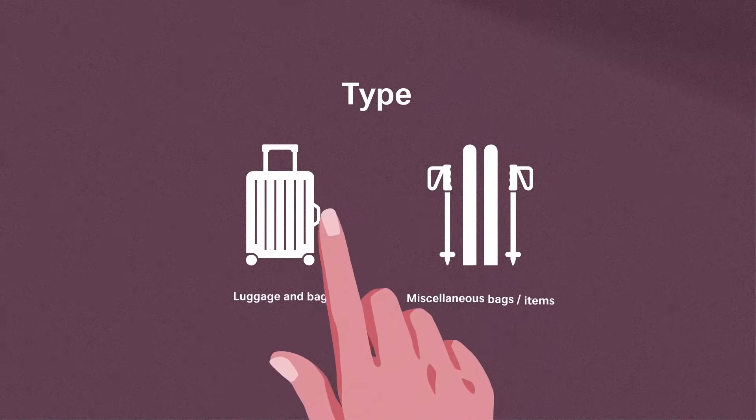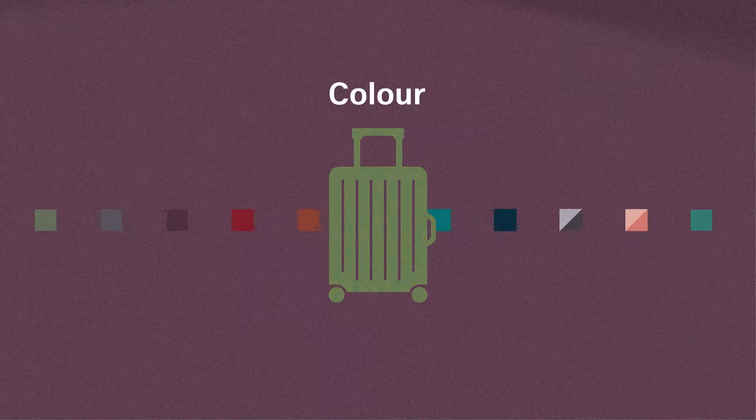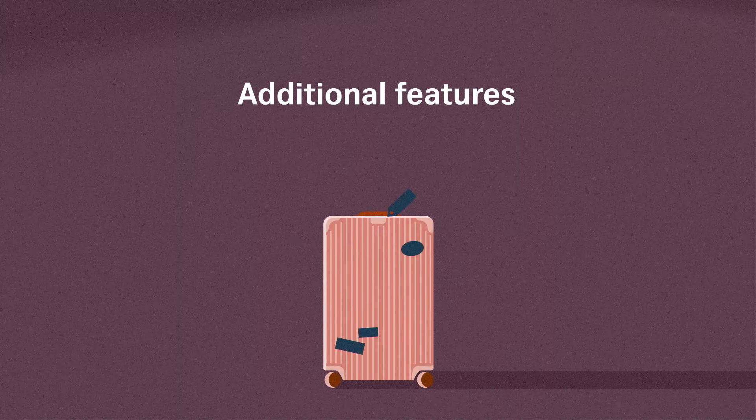Now describe your baggage as best as you can, using the given categories. Select the options that best describe your delayed baggage. The more details, the better.